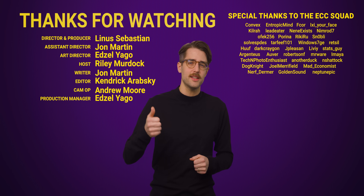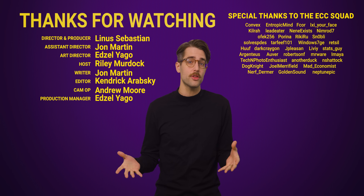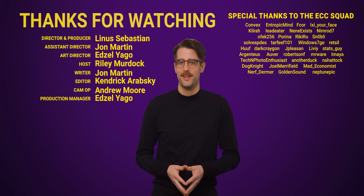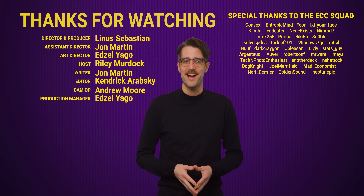Thanks for watching. Like it if you liked it, dislike it if you didn't. Check out our other video on CCleaner, and comment with video suggestions. Don't forget to subscribe and follow Tech Wiki — we talk about this kind of stuff all the time.